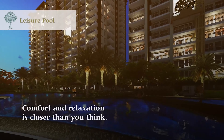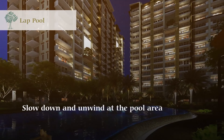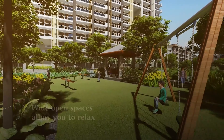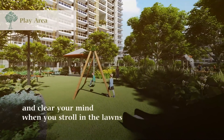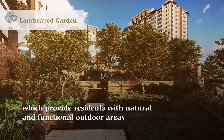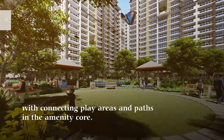Comfort and relaxation is closer than you think. Slow down and unwind at the pool area for a fun and exciting experience with your loved ones. Wide open spaces allow you to relax and clear your mind when you stroll in the lawns, which provide residents with natural and functional outdoor areas, with connecting clay areas and paths in the amenity core.